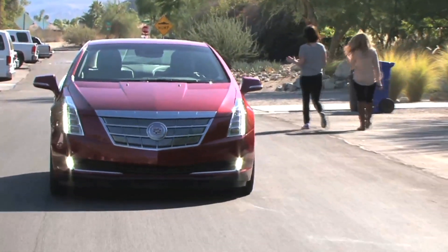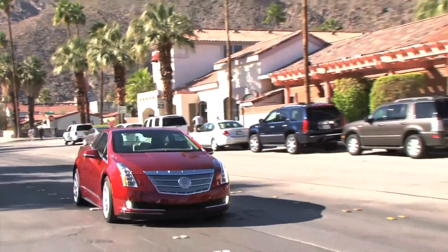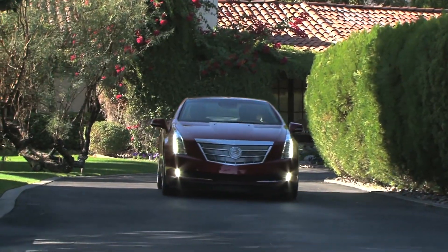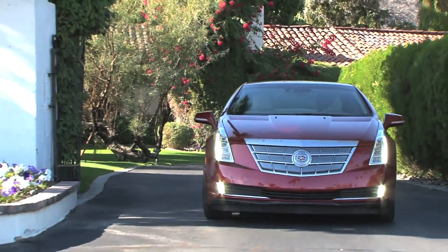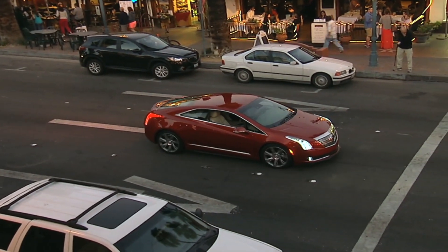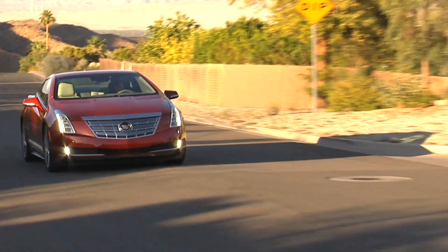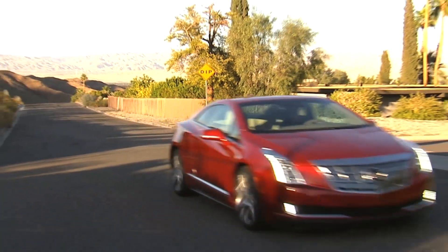The 2014 Cadillac ELR is front-wheel drive and has the equivalent of 157 horsepower in EV mode and 181 horsepower in extended range mode. The large T-shaped battery array that runs down the car's spine and across its rump will power the vehicle somewhere around 30 miles on electricity alone.